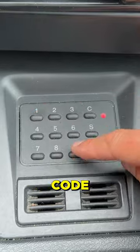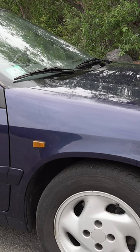In order to start the Xantia, you had to enter a secret code. You enter the secret code and then you can start the car right up. That's right — you had to enter a passcode to get the car started.